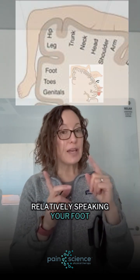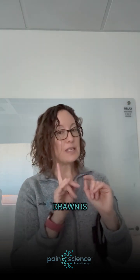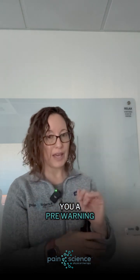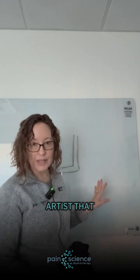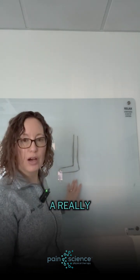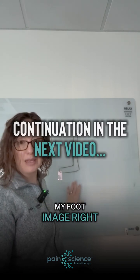Relatively speaking, your foot doesn't take up as much space. Now if you have foot pain, this image that I've drawn is probably going to be uncomfortable for you, so I'm giving you a pre-warning. I am not an artist that draws realistically, so I can't draw a really great foot — this is my image of a foot. I apologize if you're feeling pain while you're looking at my foot image right now.